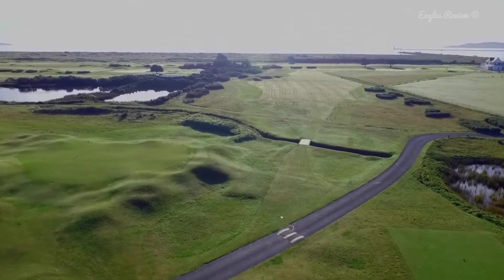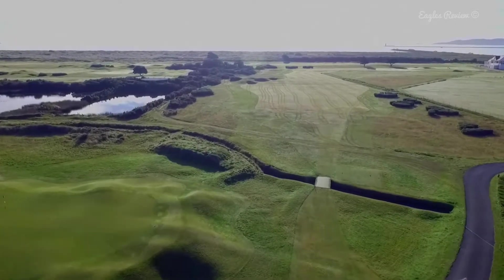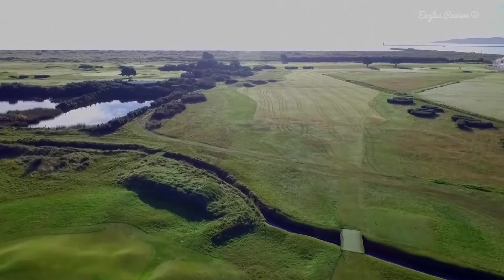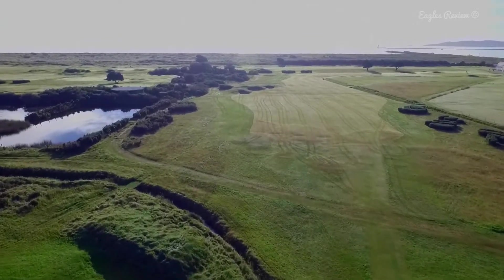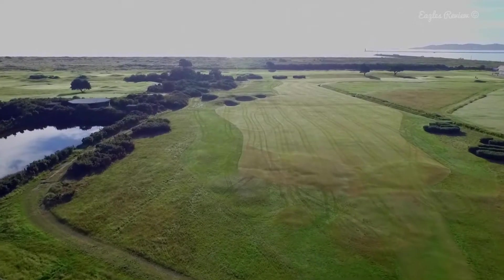Hole 18 Garden, the 463 yard final hole. This unique final hole is one to brace yourself for. The area right — the garden — is actually out of bounds.